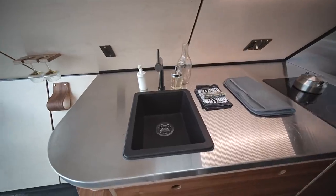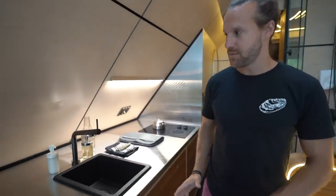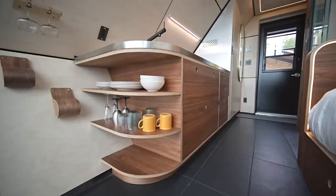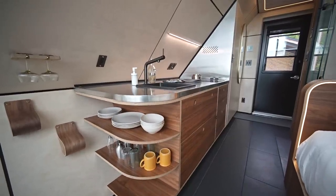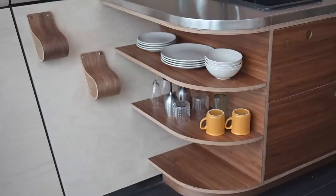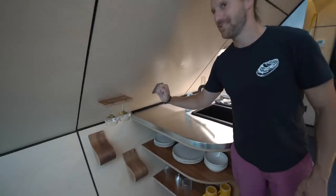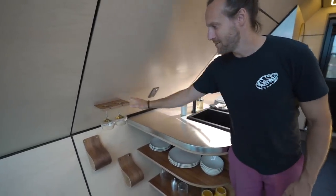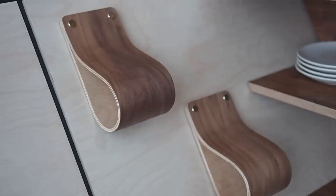There's running water here and a granite sink. As you move through the space closer to the window, we opened things up so everything is accessible — again with curves. Everything is there on the little shelves, and most importantly, the wine glass holder and wine bottle holders.